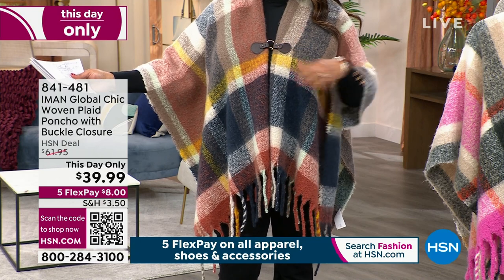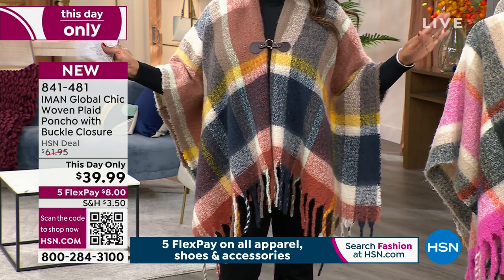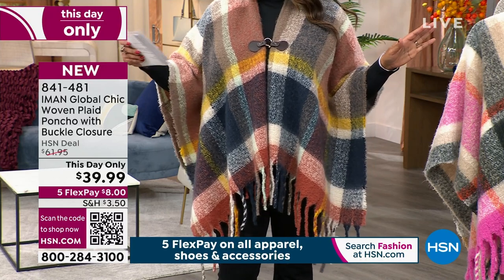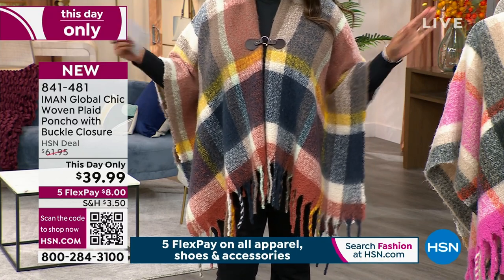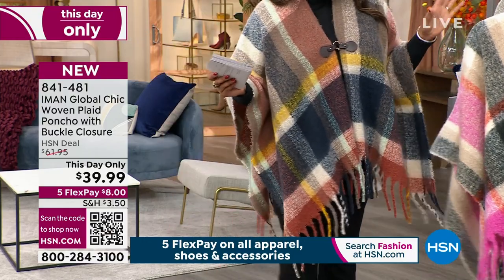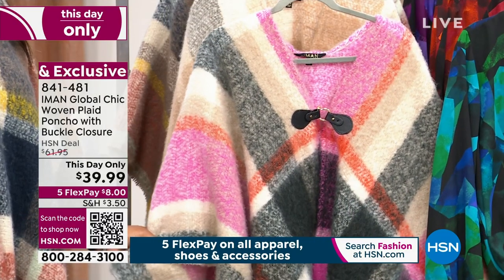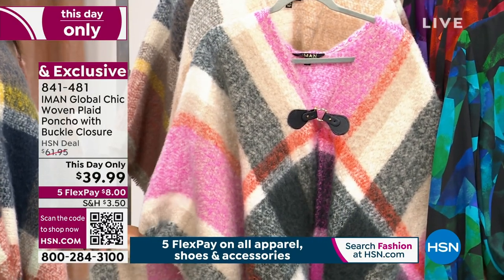Woven plaid, buckle closure — to die for under a turtleneck with some jeans. You are going to turn heads. The color that I have on is terracotta. I also struggled with this one because I love every single color. I love the pop of pink in this one. We're calling this one gray.